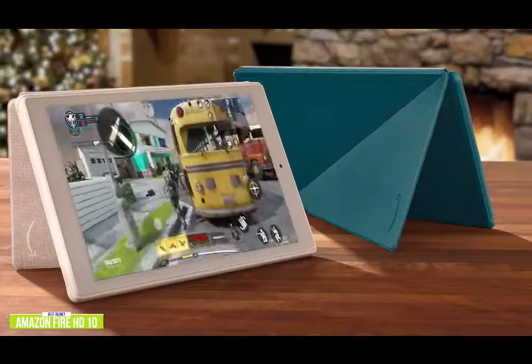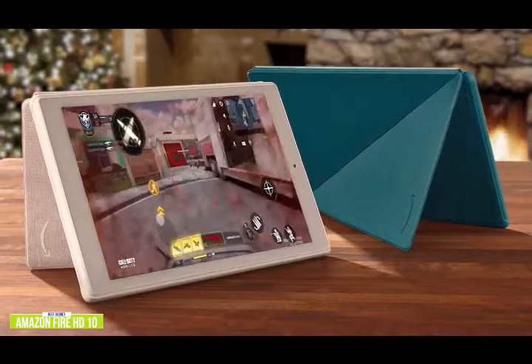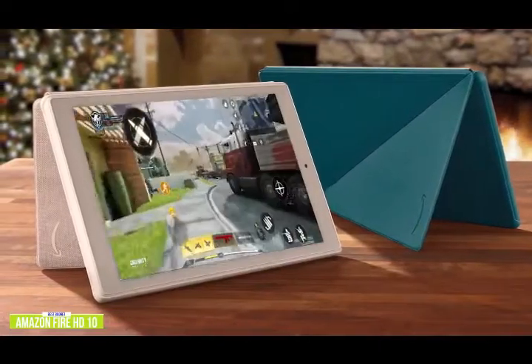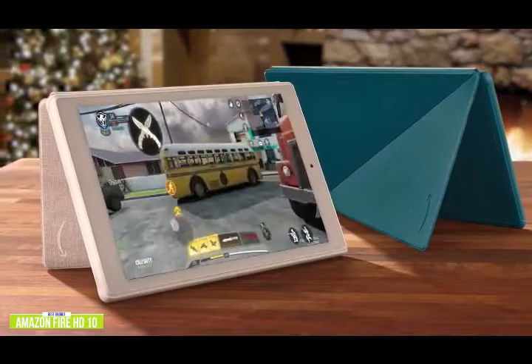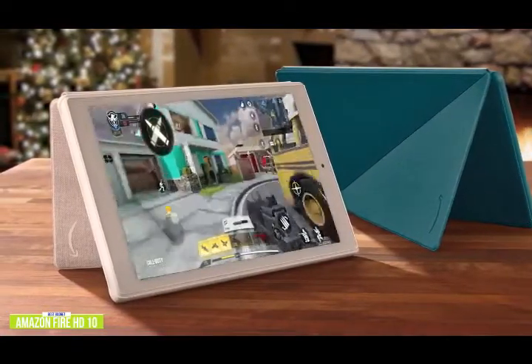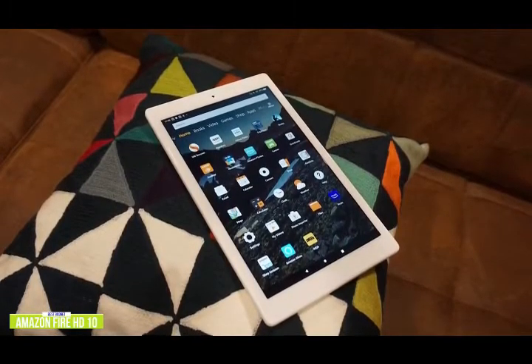You get up to 12 hours of battery life with mixed use, and it comes with a USB-C cable and a 9-watt power adapter in the box — you can expect to go from 0% to 100% battery in a few hours. Amazon even included a slim, form-fitting case with their Fire HD10. This case comes with a built-in stand for hands-free gaming in both portrait and landscape mode, and remains securely closed thanks to powerful magnets.